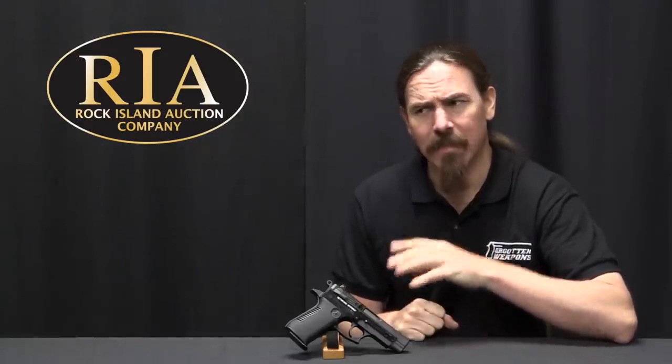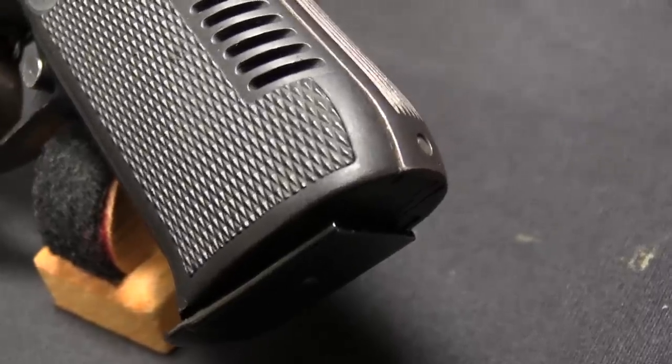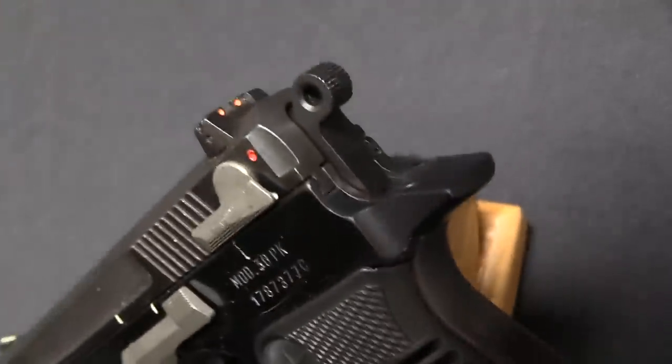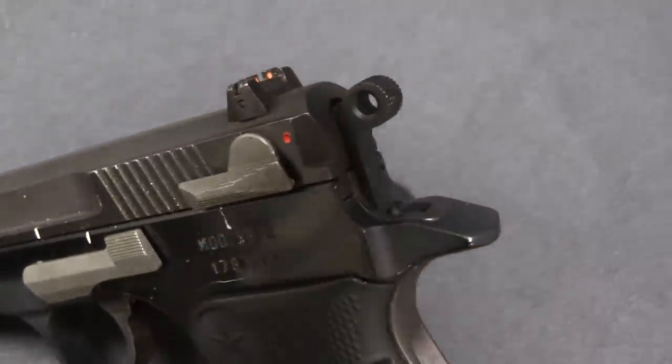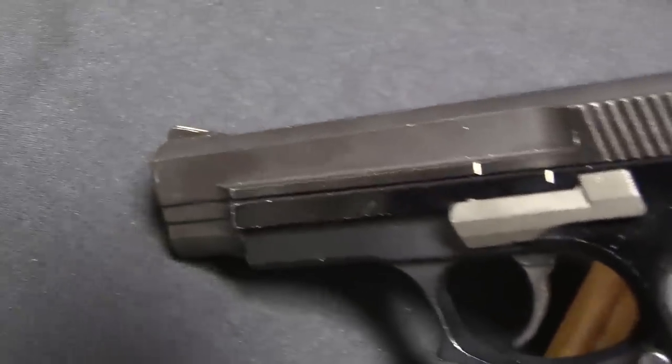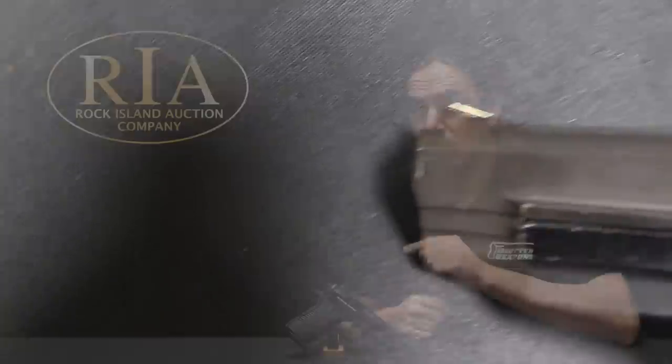Development of this actually starts with the Star Model 28, which was first introduced in the late 1970s — around 1978 — and it was actually one of the competitors in the first round of US Army XM9 trials. When the US Army was looking to adopt a high-capacity 9mm service pistol to replace the 1911, Star submitted their Model 28 to that testing. Unfortunately for Star it didn't work out, and it didn't end up being one of the winners. But there was subsequent testing a few years later.